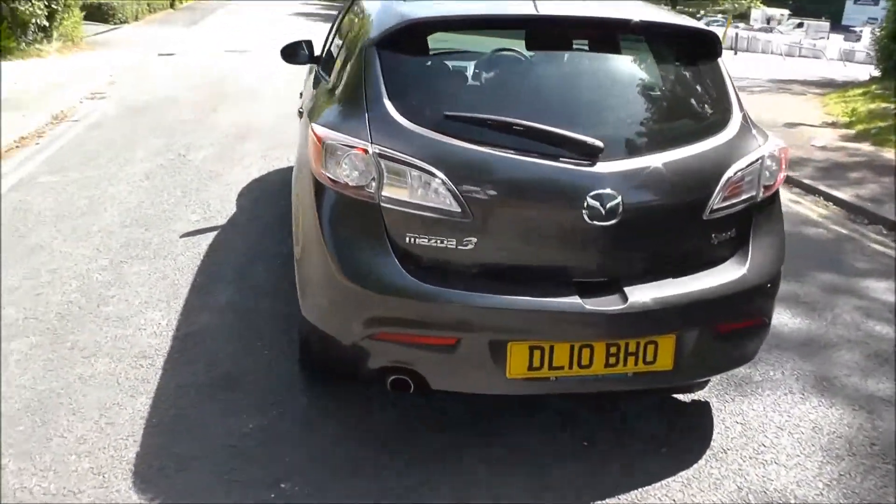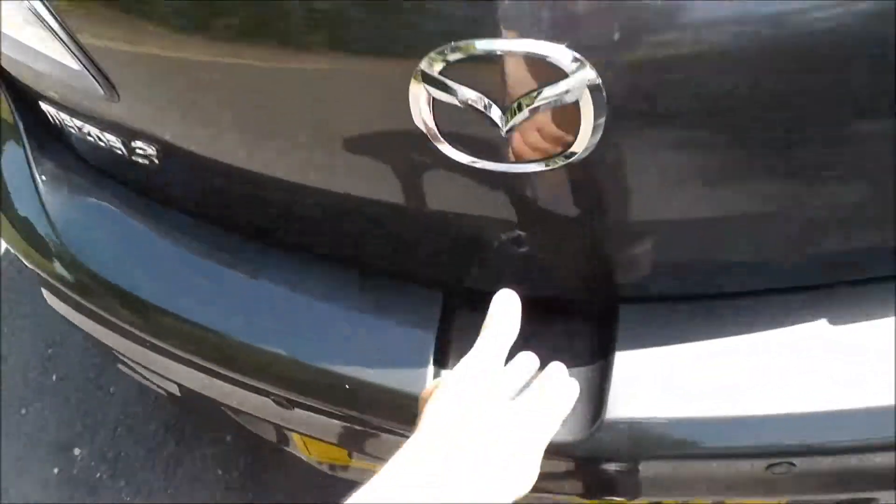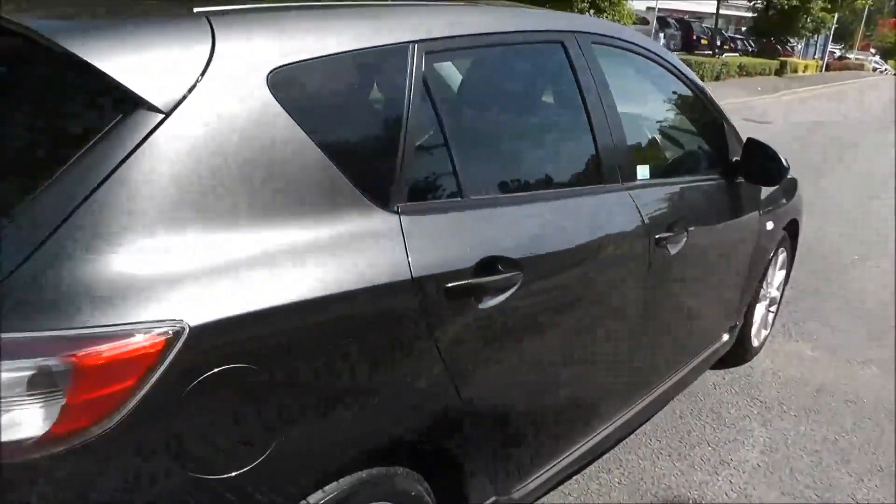This vehicle has tinted windows throughout the rear. The Mazda 3 also has a large-size boot with a lifting parcel shelf. This vehicle also comes with a space saver spare wheel. The rear seats fold down flat to enlarge the boot's capacity.